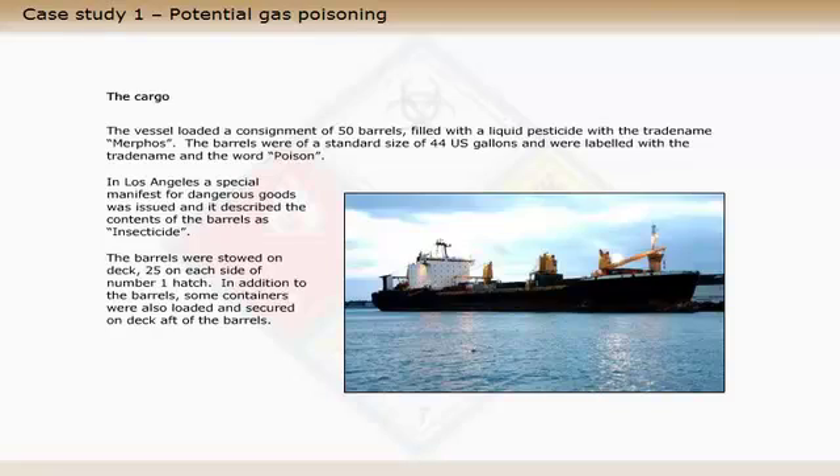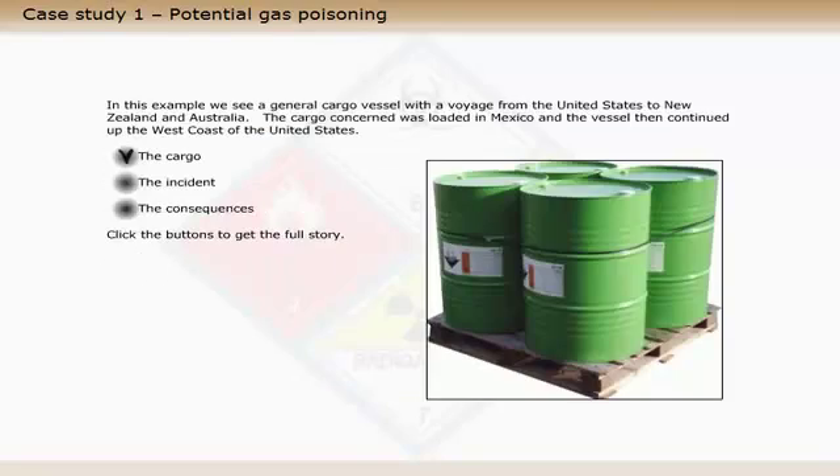The barrels were stowed on deck, 25 on each side of number one hatch. In addition to the barrels, some containers were also loaded and secured on deck after one of the barrels.